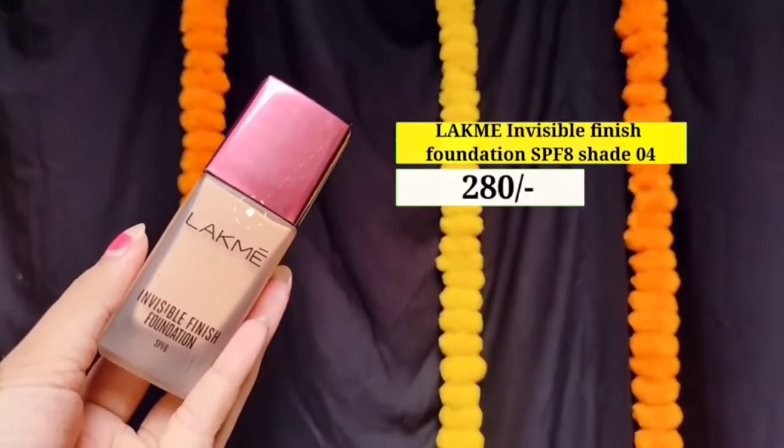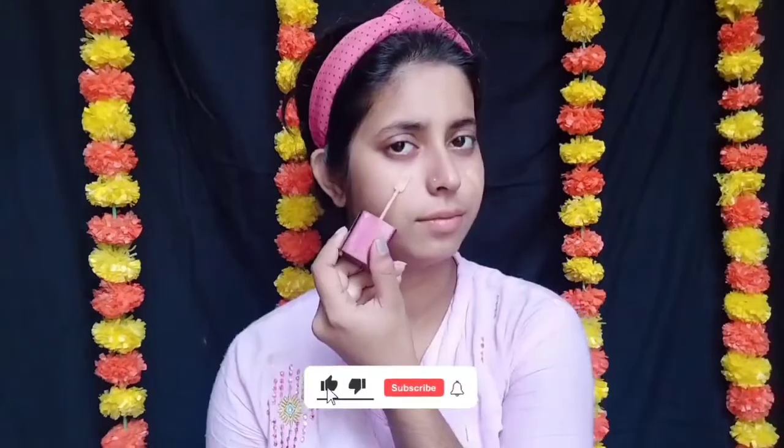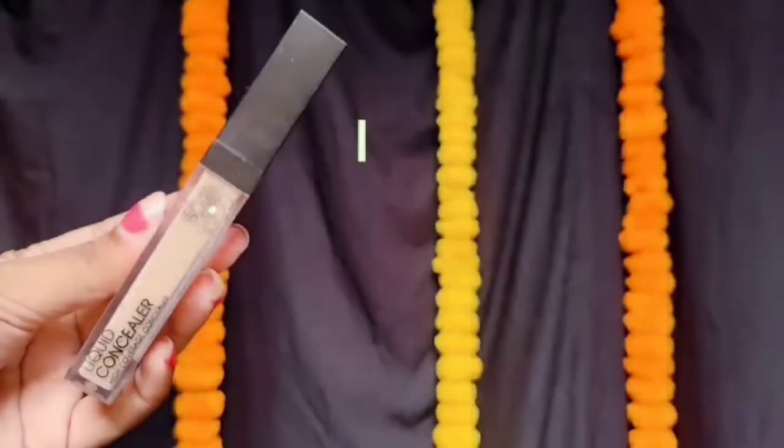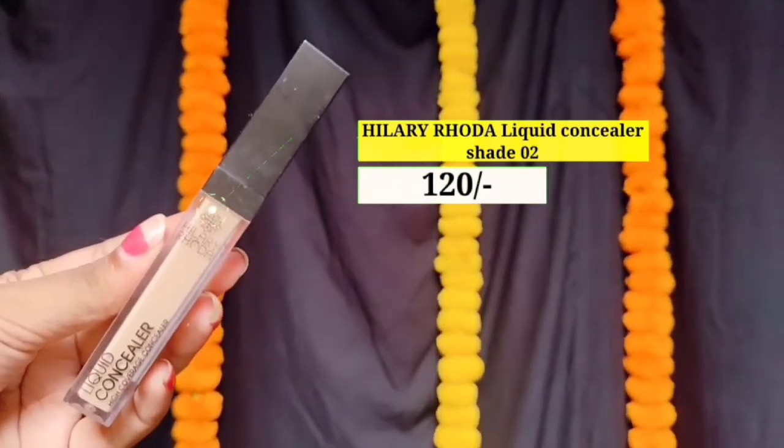Next میں use کر رہی ہوں Lacmey کا Invisible Finish Foundation، جس میں میرا shade ہے 04۔ اب میں foundation کو اپنے face پر لگاؤں گی like this، اس کے بعد damp beauty blender سے اچھے سے blend کروں گی۔ آپ اپنے skin کے according foundation use کریں۔